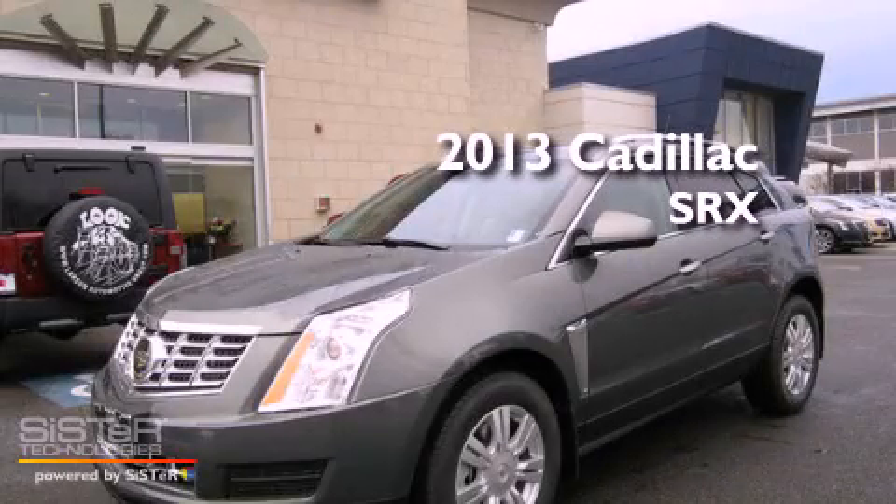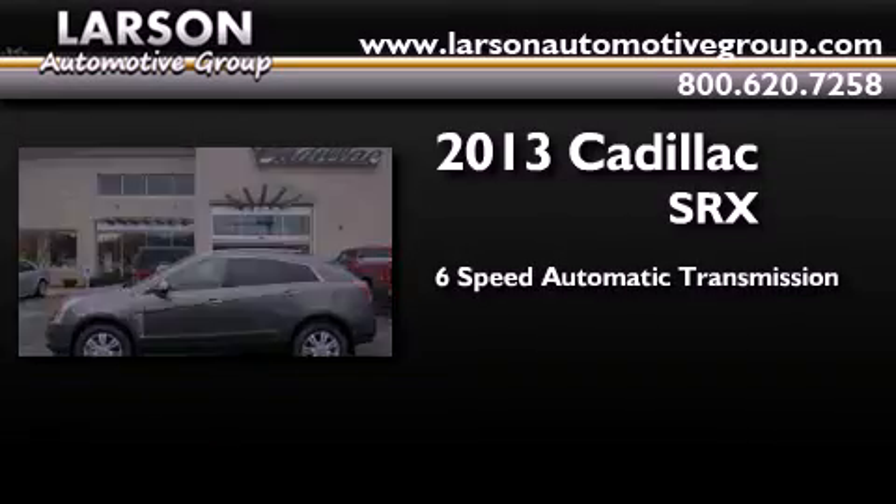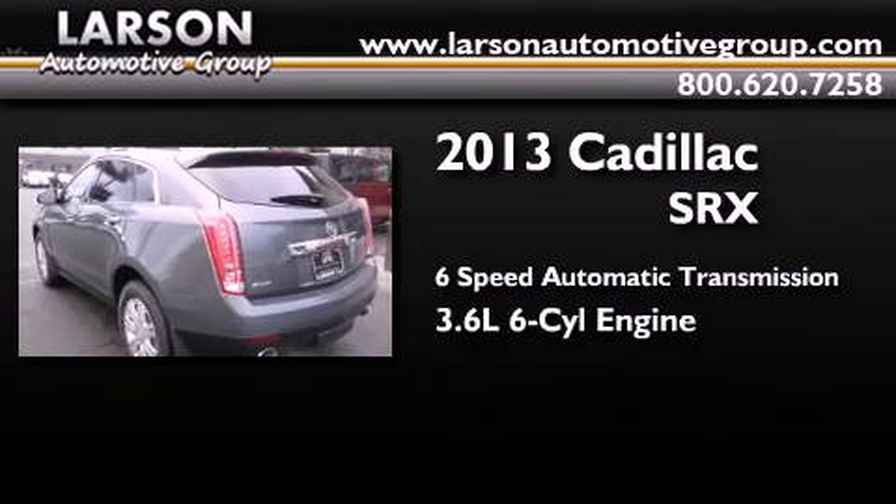This is a brand new 2013 Cadillac SRX. This crossover has a 6-speed automatic transmission and a 3.6-liter V6.